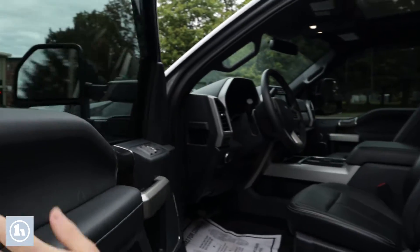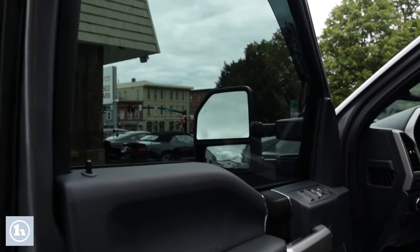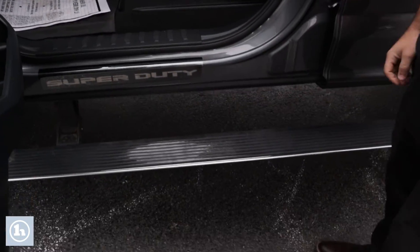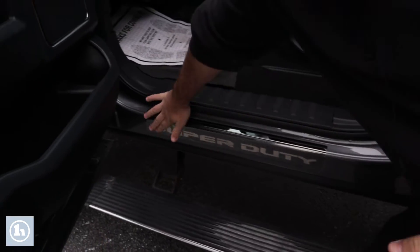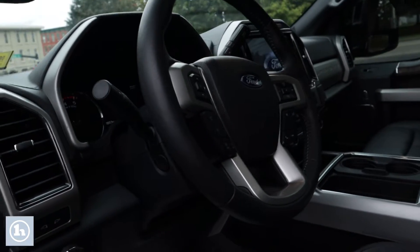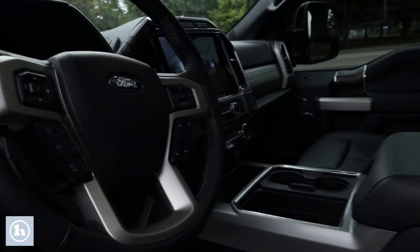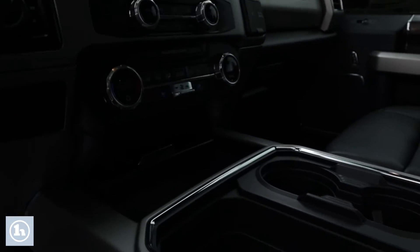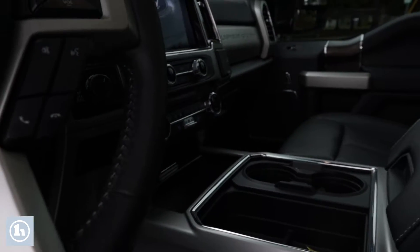Opening the door, we've got some window tint, nice plush leather seats, electric controls, and that nice chrome Super Duty emblem. High-end audio, adjustable pedals, a nice touch screen display in the center, cruise control, leather-wrapped steering wheel, heated and cooled seats, and a nice panoramic moon roof.